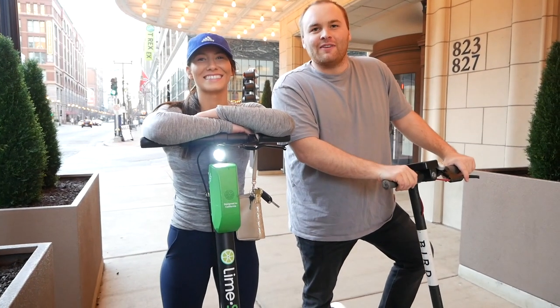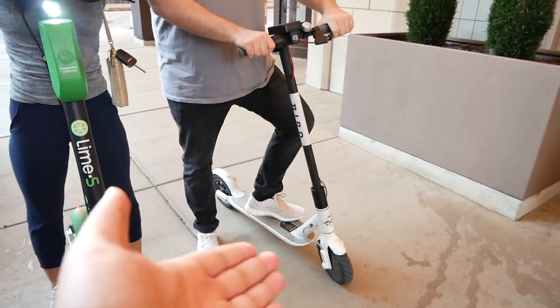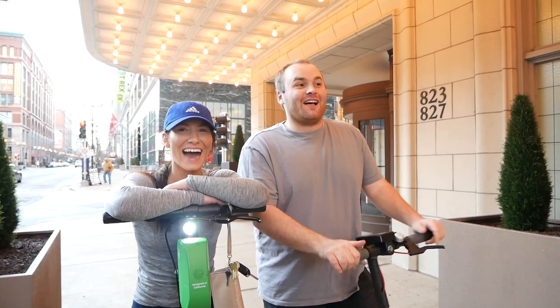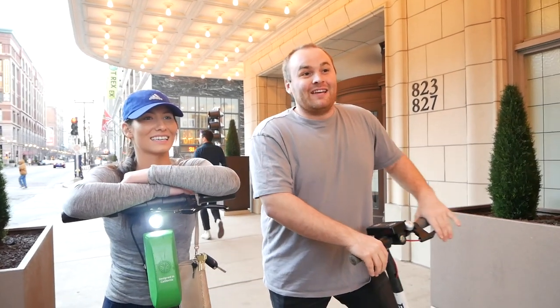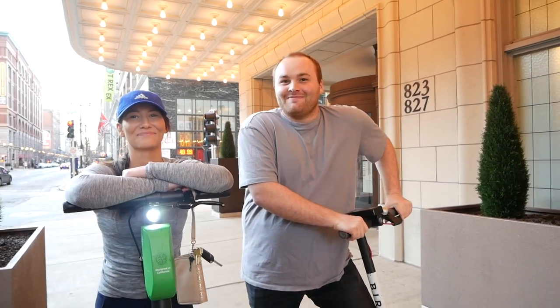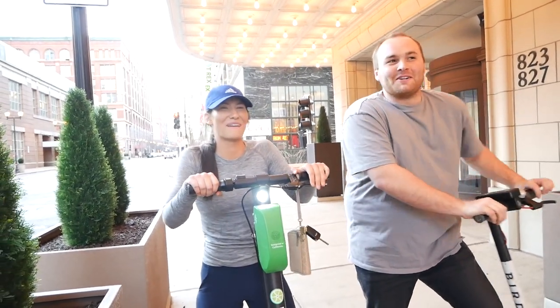The quest continues — the app says there are a couple of Birds just right over here. How has your day been exploring St. Louis on these scooters? Really good. I noticed that you have a Bird scooter and right here is a Lime scooter. Which one is better? This is my first time using a Bird scooter and it doesn't work. I've used Lime lots of times and it works every time, so I would have to recommend Lime over Bird. You just have to pedal? Yeah, I'm just pedaling — I'm paying to pedal, because the wheel's locked if you don't pay.